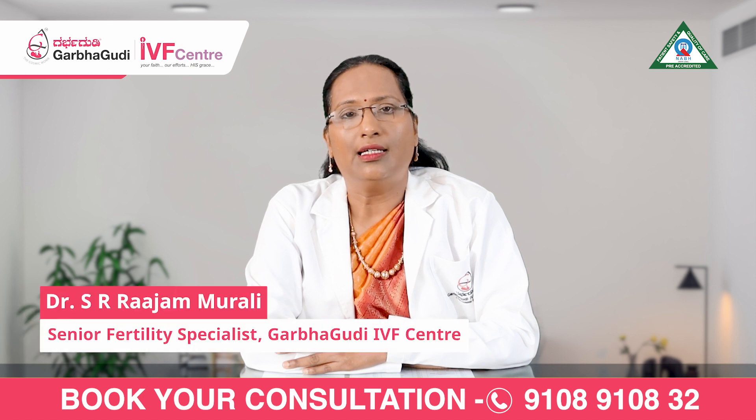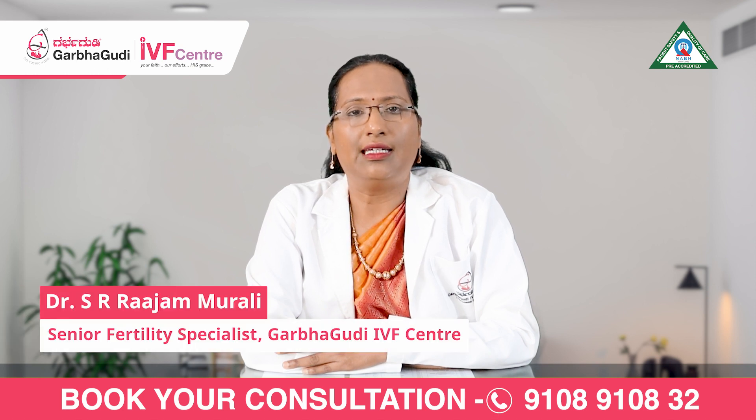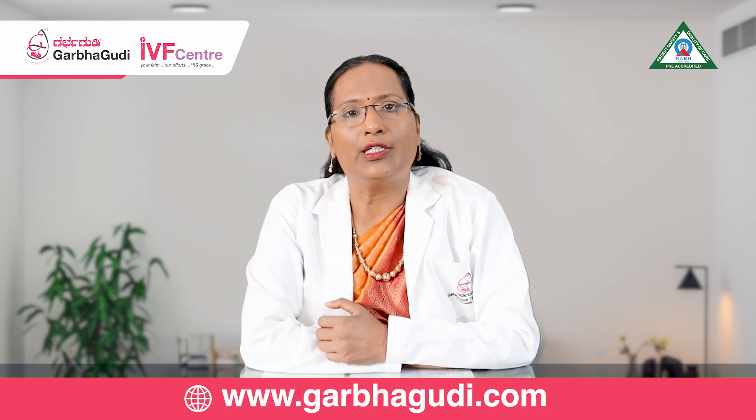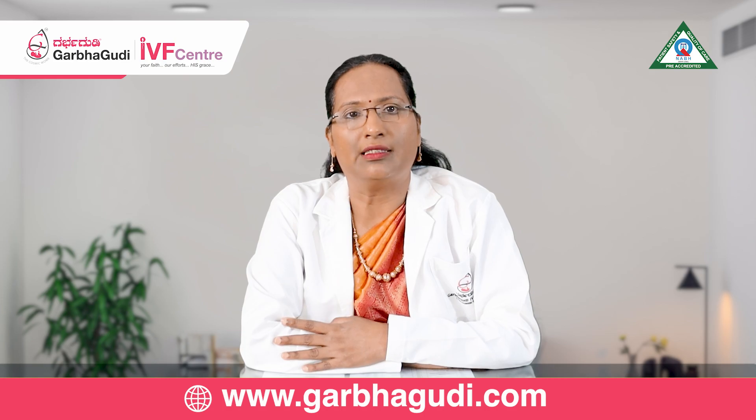Hi, I'm Dr. Rajam Morule, Senior Consultant of Infertility at Garbogudi IVF Center, Hanumanth Nagar branch. Today we'll be seeing how IUI is done in a step-by-step manner.